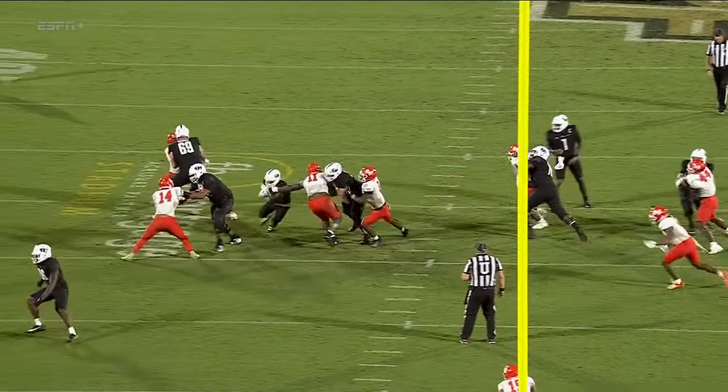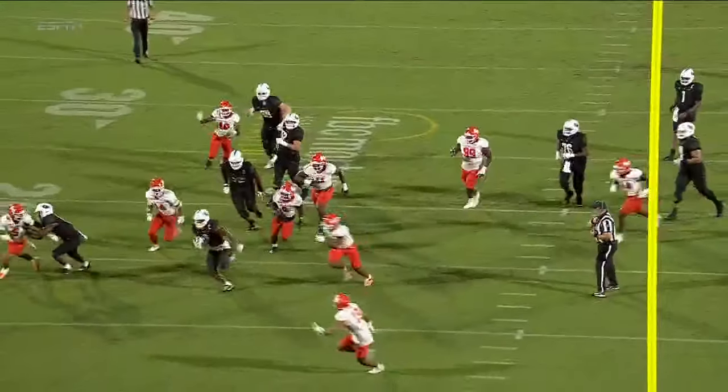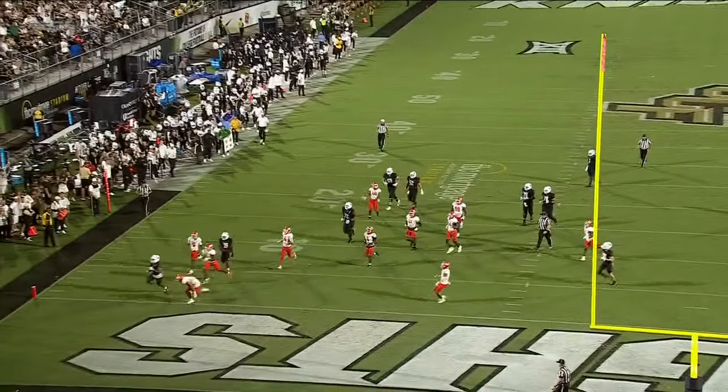Nice patience by R.J. Harvey. Trey Fields hits up in the A-gap. You saw the sidestep to get to the C-gap — and once he gets to the open field, look out.